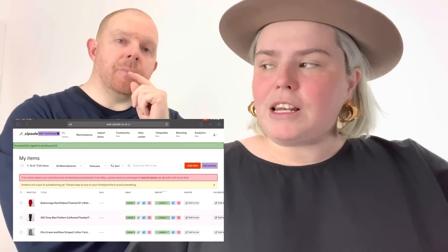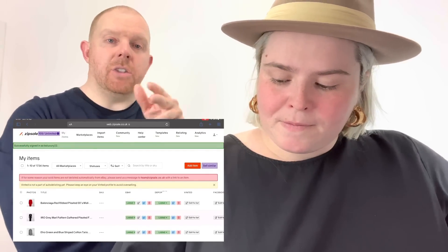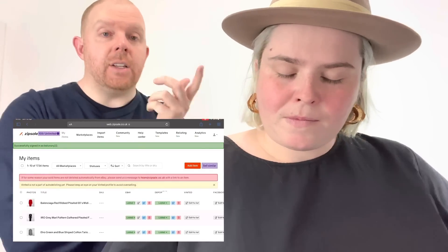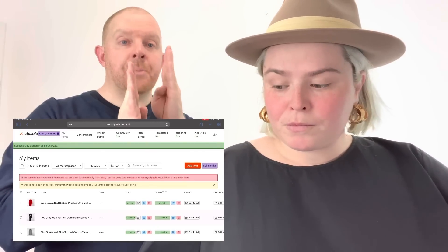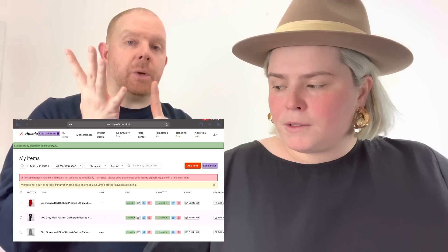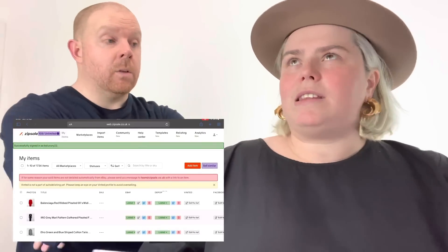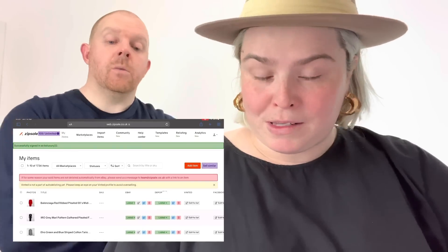Quick clarification on the '30 listings': that's 30 new items, not counting what's already in there. Someone asked on YouTube previously — if you use every marketplace, say Vinted and Depop as well as eBay, that's still one listing. It's not the number of platforms; it's one item, one import, and then you can cross-list that item to as many platforms as you use without it coming out of your allowance.